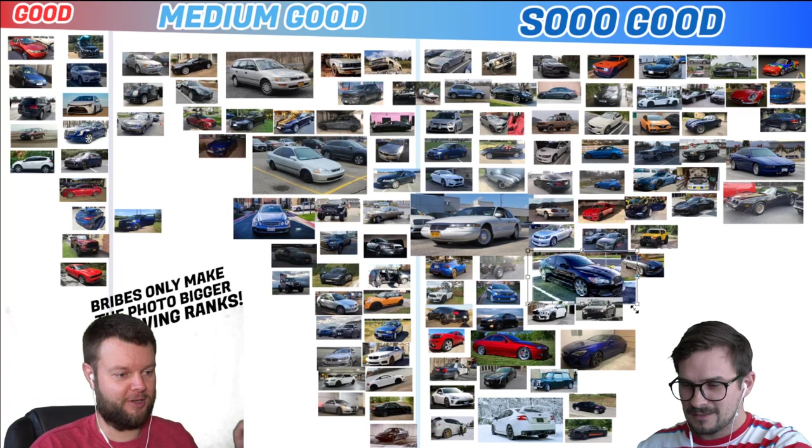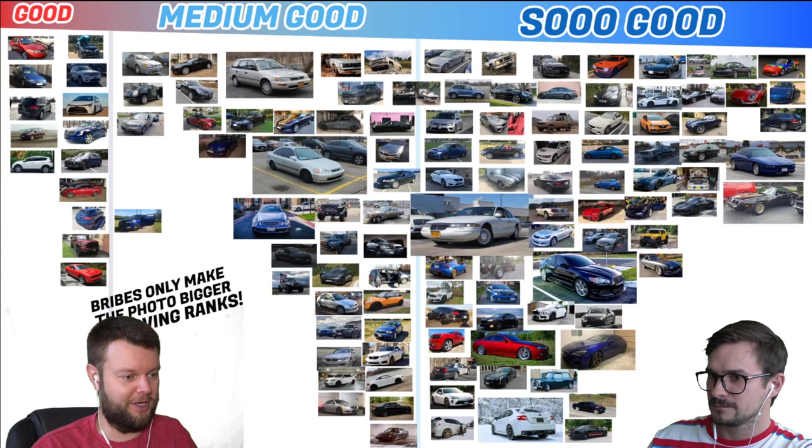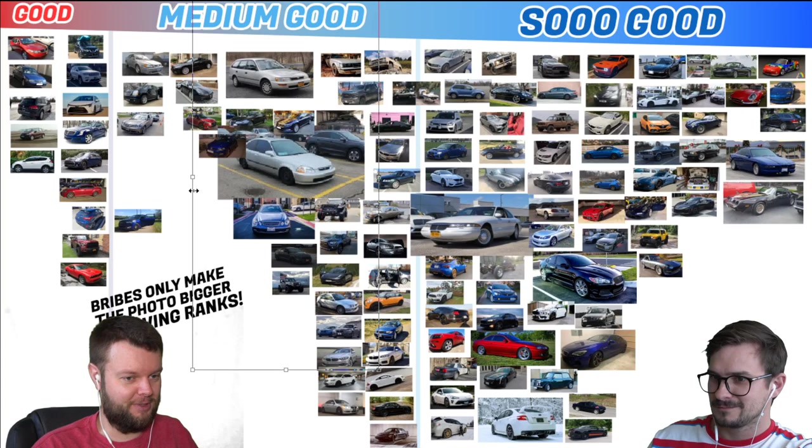He's talking about the Mark 8, but he wants the XFR picture bigger. Wow, very kind of you. To all the people wondering about my SI — yes, it's a Civic, yes, I'm wasting money on it. All suspension has been changed, and soon Integra Type R swapped.